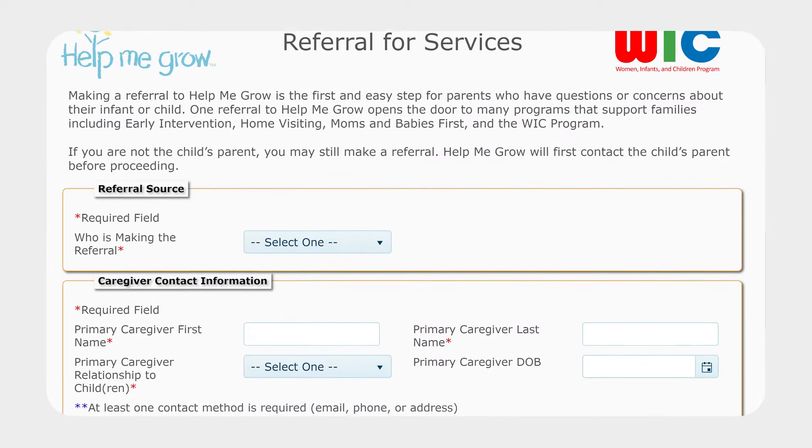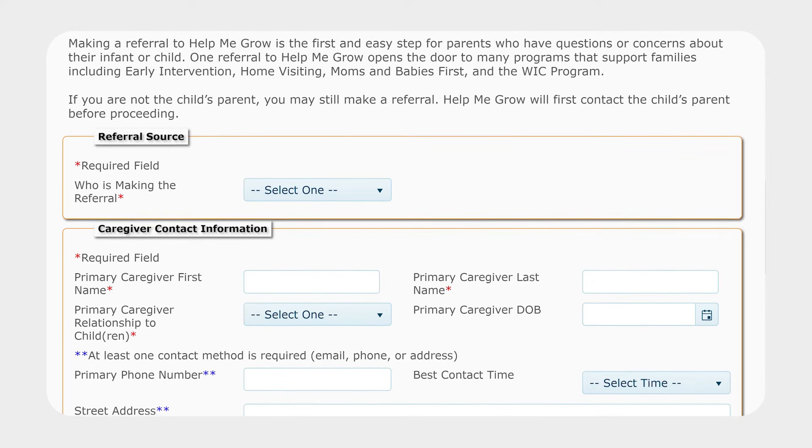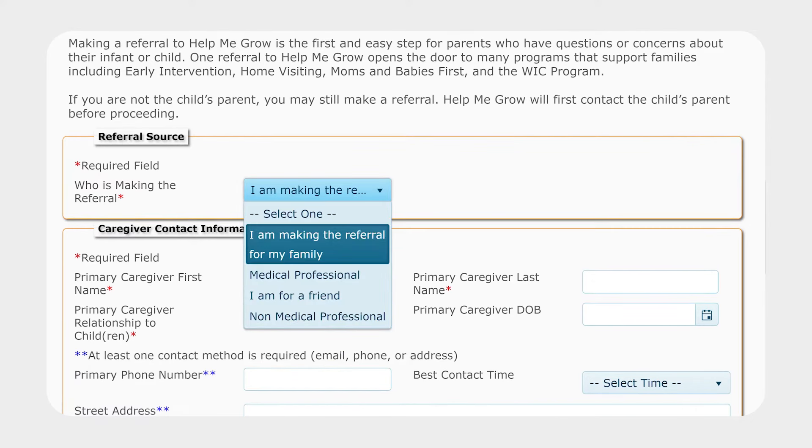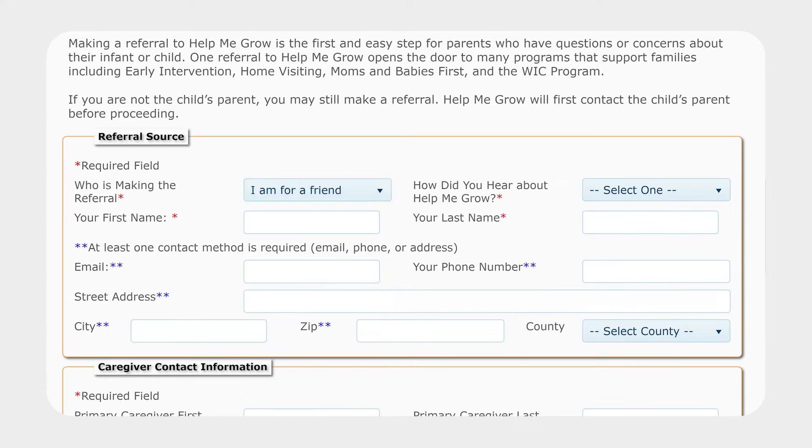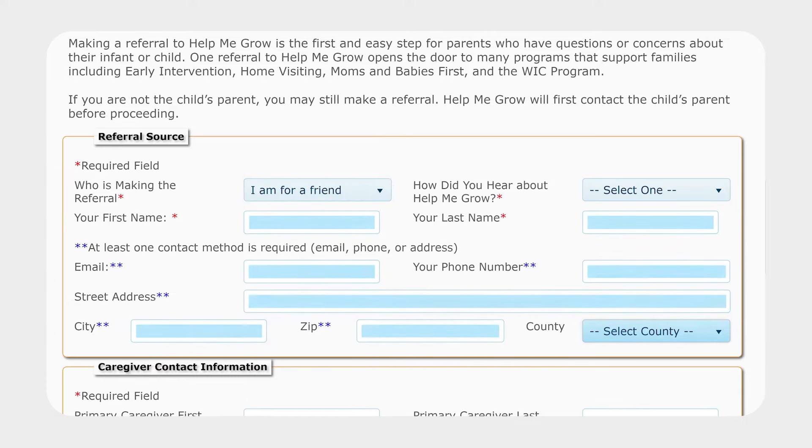Let's start with who is making the referral. If you are signing up for your own family and children for services, select I am making the referral for my family. If you're referring a family you know, select I am for a friend. If you're referring someone other than your own family, you'll want to complete the section below with your contact information.